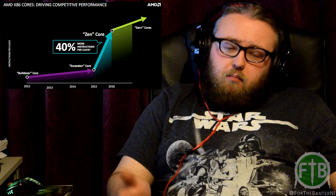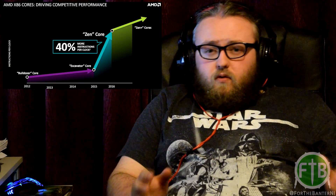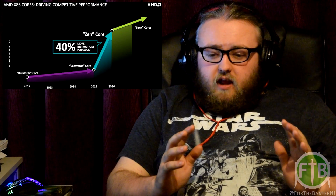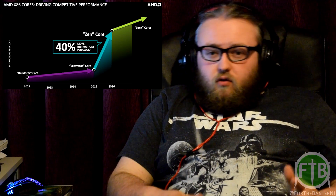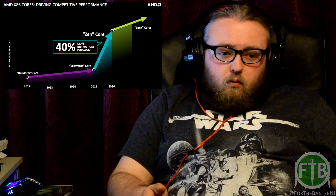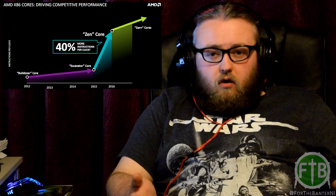We haven't been told the clock speeds the Zen is going to hit. We know the Zen is coming out in 2016, we know there is a new socket for it called the AM4, and we know that the new socket is going to support DDR4 memory. There's still a lot of speculation because we don't know exactly how well the socket and processors are going to overclock or what speeds we're going to see.